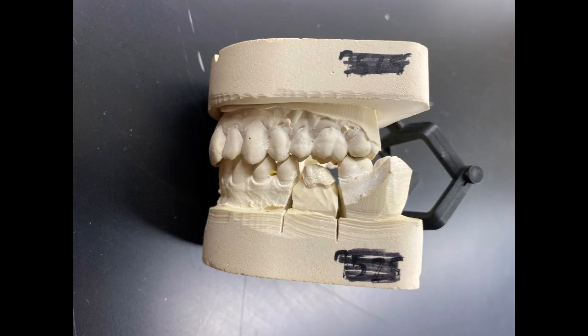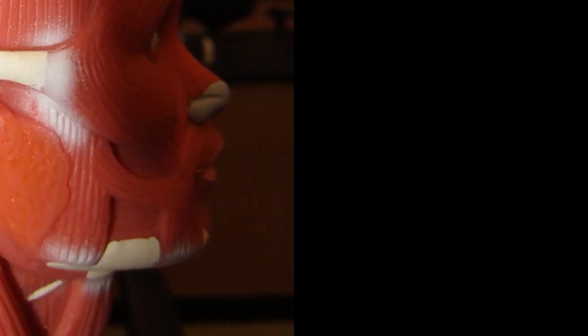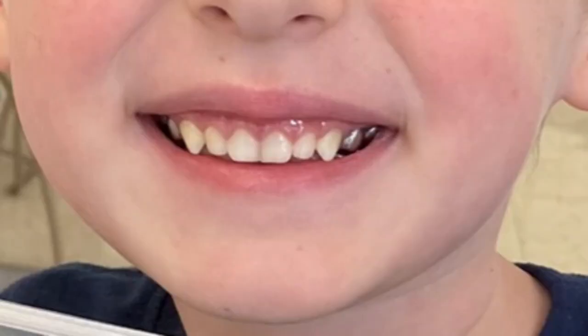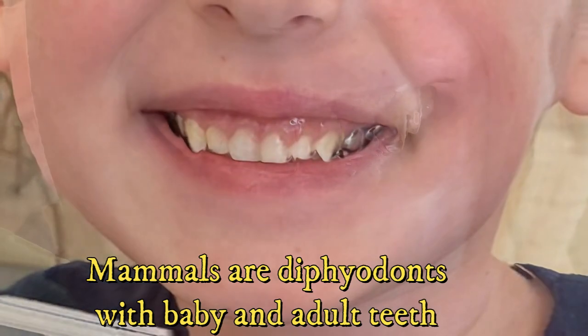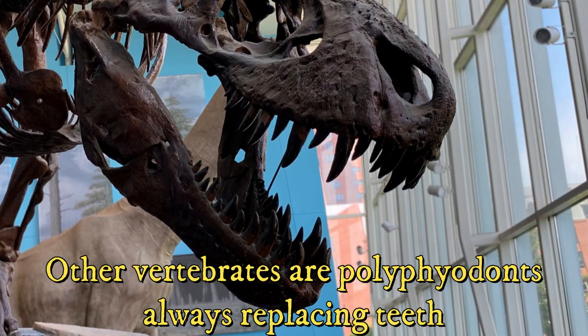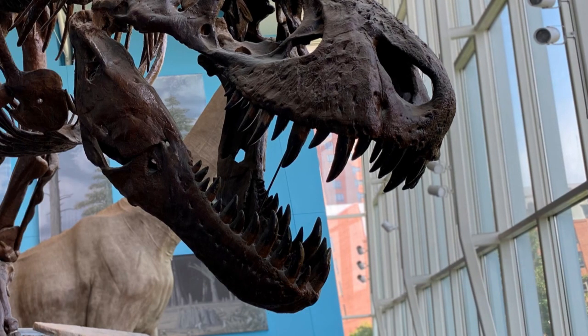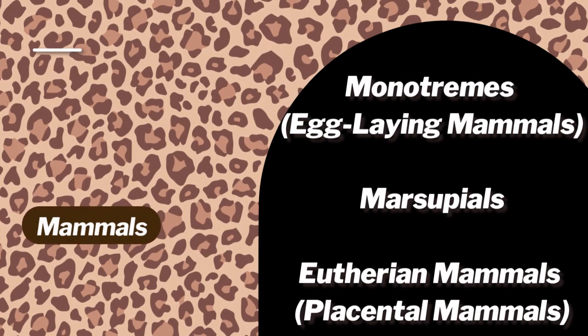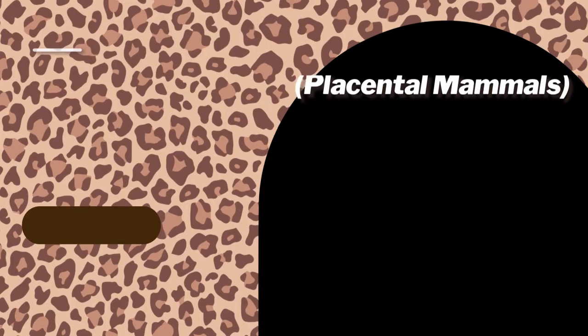Mammals also have heterodont dentition with differing teeth types, and modified facial muscles that allow chewing. Mammals are also diphyodonts in that they have a set of baby teeth replaced by adult teeth as they age, whereas most vertebrates are polyphyodonts in that they replace their teeth throughout their life. There are three major clades of mammals: monotremes, marsupials, and eutherian mammals.